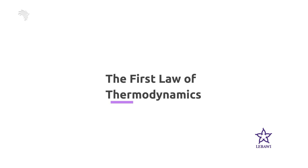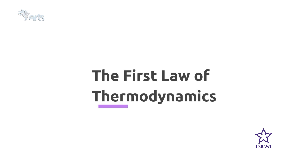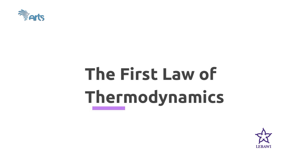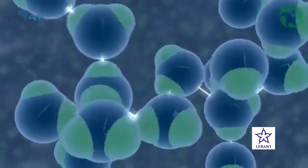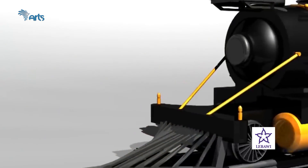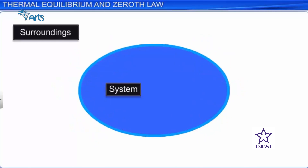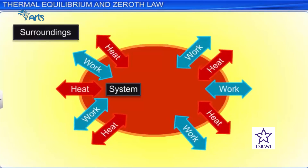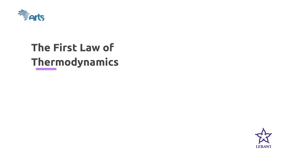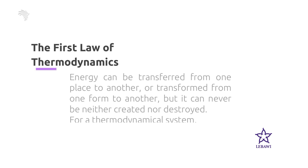The first law of thermodynamics is the law of conservation of energy applied to a thermal system. By system, what we mean is any group of atoms, molecules, particles, or objects we wish to deal with. The system may be the steam in a steam engine, the whole earth's atmosphere, or even a body of a living creature. It's important to define what's contained within the system as well as what is outside of it. The first law of thermodynamics states that energy can be transferred from one place to another place, or transformed from one form to another form.